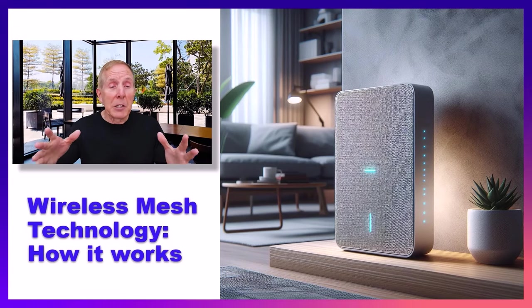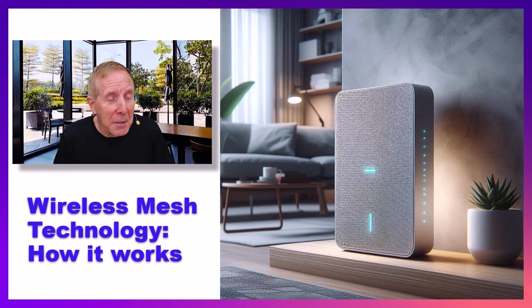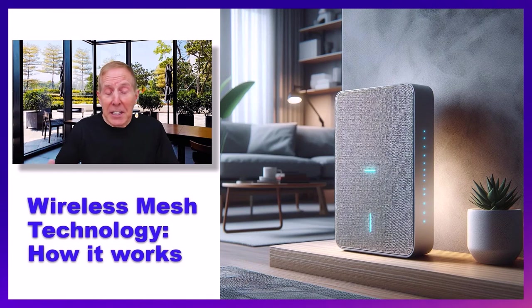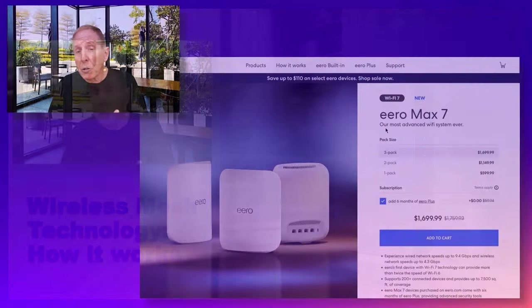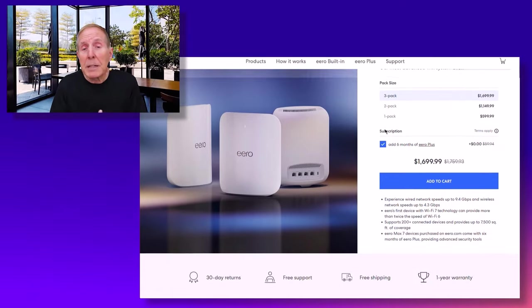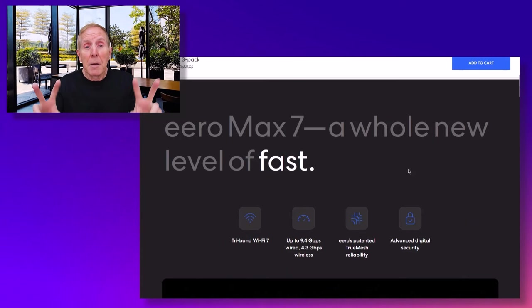I have been looking at wireless mesh technology for a long time and I finally dived in and started wrapping my mind around what these high-end access point offerings are by Aero, by Google, by Asus, TP-Link, Netgear — all of them have some type of mesh technology.